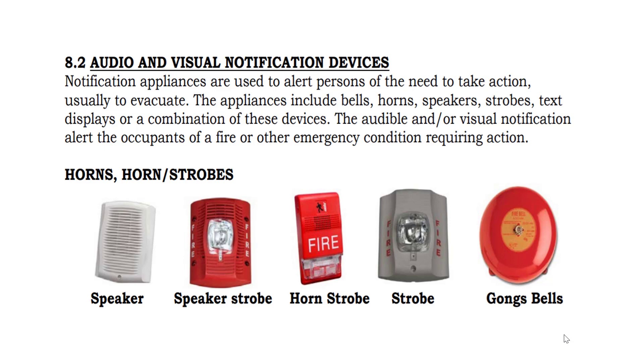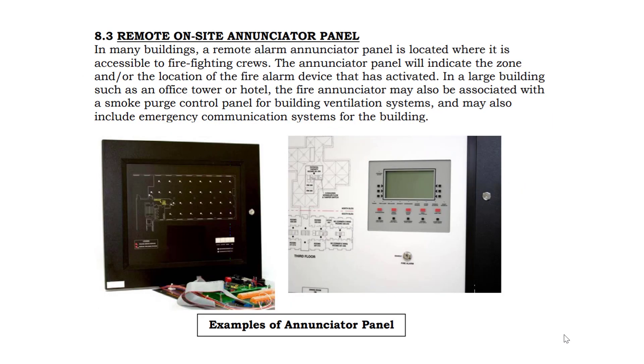The audible and visual devices that will go off in the event of a fire alarm are speakers, speaker strobes, horns, gongs, and bells. Typically, in the event of a fire alarm, you will get notification on the fire floor, the floor above, and the floor below. Some buildings also have a remote enunciator panel.